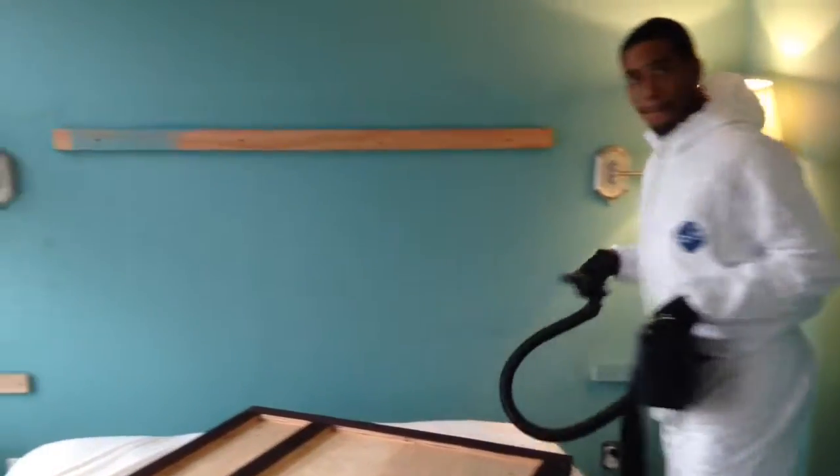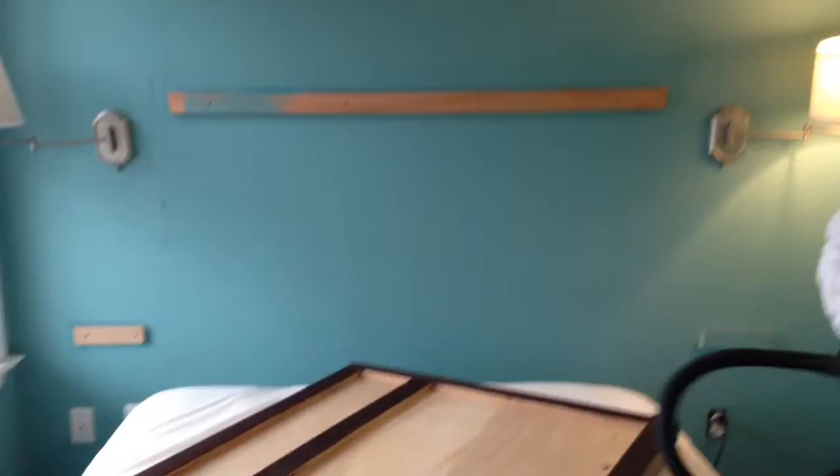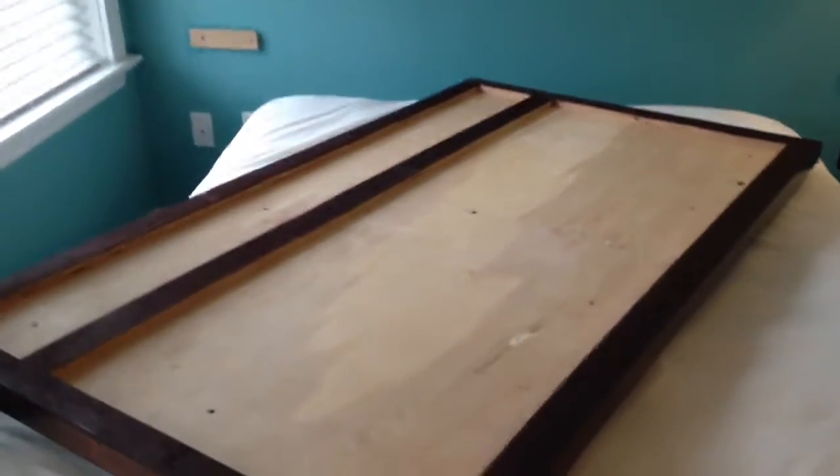What you're looking at is a hotel room. That wooden piece on the wall and the two small pieces below are where the headboard and nightstands attached. We took them off and found several bed bugs nesting behind there.